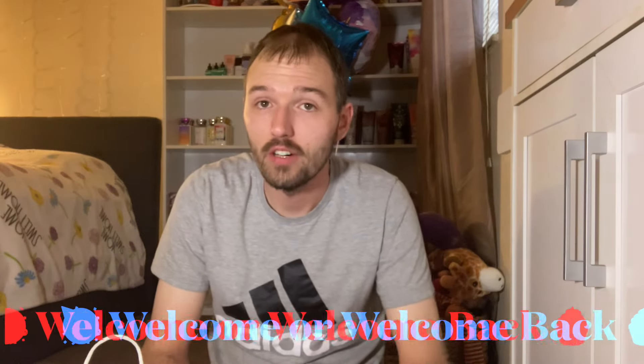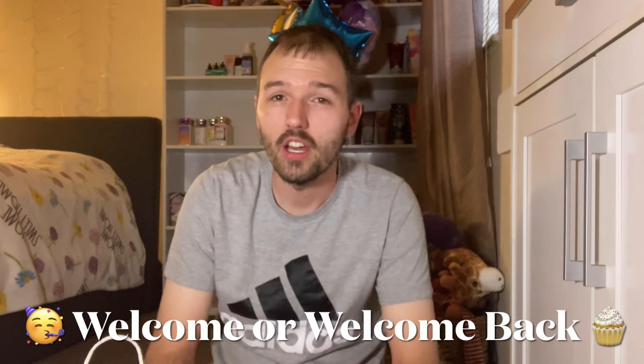Hello everyone, welcome back to my channel. If you're new here and this is your first video, welcome! My name is Chris. Something that I have become obsessed with over the past couple years is candles and fragrances.